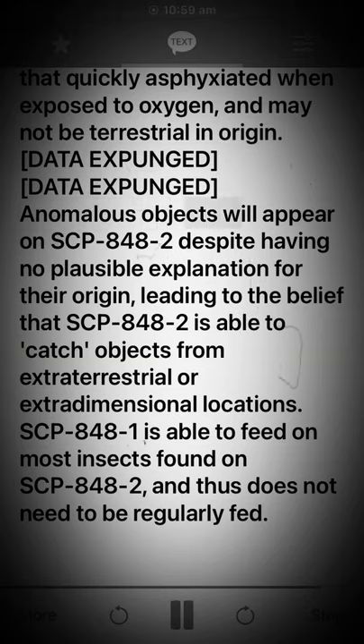Anomalous objects will appear on SCP-848-2 despite having no plausible explanation for their origin, leading to the belief that SCP-848-2 is able to catch objects from extraterrestrial or extra-dimensional locations. SCP-848-1 is able to feed on most insects found on SCP-848-2, and thus does not need to be regularly fed.